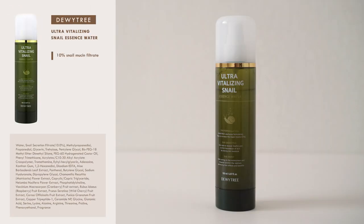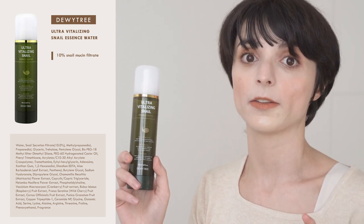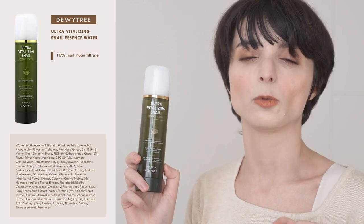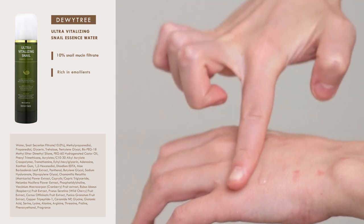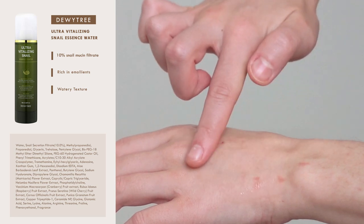The second essence I want to show you is the Ultra Vitalising Snail Essence Water by Dewittree. This essence is the perfect example of what I mean when I say we shouldn't judge snail products based on percentages. The formula might only contain 10% snail mucin filtrate, but it's also packed with emollients, which is why I find this essence a lot more moisturizing than the COSRX one. The texture is actually more liquid than the COSRX one, and like the previous essence, it absorbs very easily without leaving any stickiness or oiliness behind.